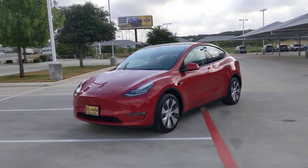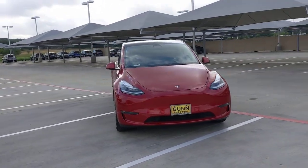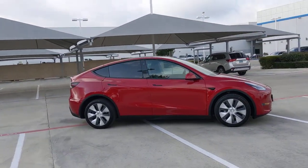You'll have love at first sight with the 2021 Tesla Model Y. This vehicle still has fewer than 10,000 miles on the clock, so it won't last long. Answer the call to drive boldly into the future.